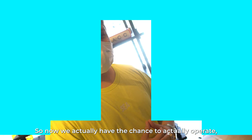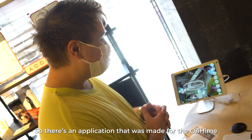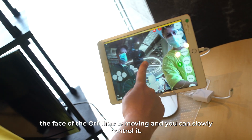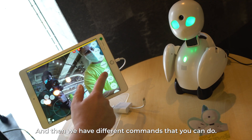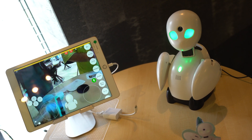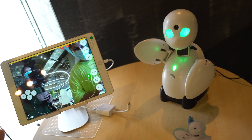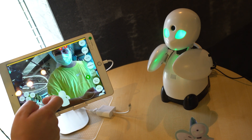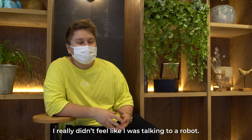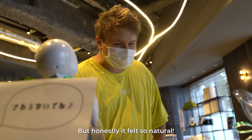Now we actually have the chance to operate and become a pilot of one of the Orehime robots, and we'll see exactly how it works. There's an application made for this Orehime — if you spin left or right, the face of the Orehime moves and you can slowly control it. You have different commands: you can say yes and it nods, say no and it shakes its head, raise your hand, or clap. You can express so much with just those cute commands. Honestly, talking to the pilots, I really didn't feel like I was talking to a robot. Before I came here I thought it might be awkward, but it felt so natural.